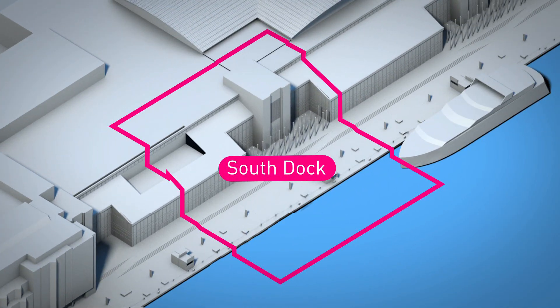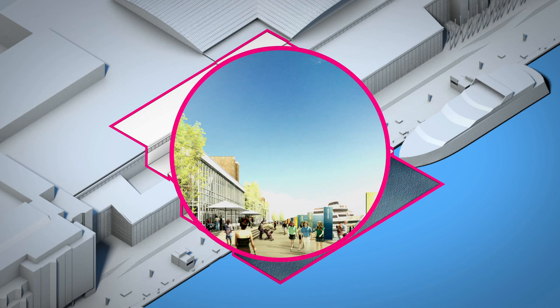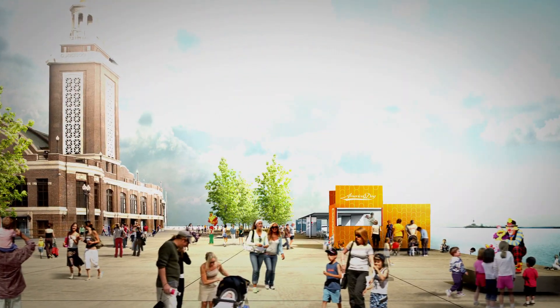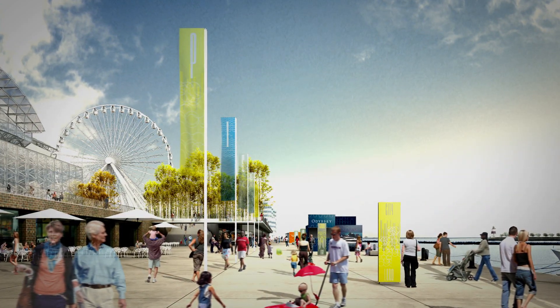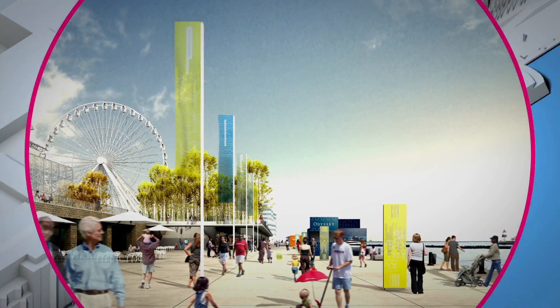South Dock connects all the pieces. Our proposal is inspired by the three-band system of organization used when the pier was an active port. The middle band is dedicated to movement. The band along the water's edge is interactive. The innermost band is dedicated to relaxation. Multifunctional boxes consolidate vendors, lighting, graphics, and signage.